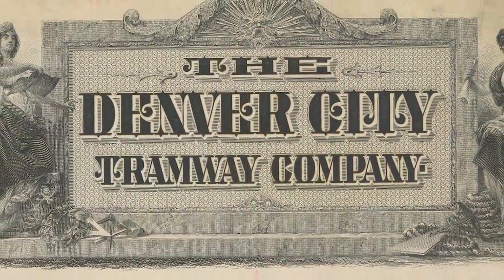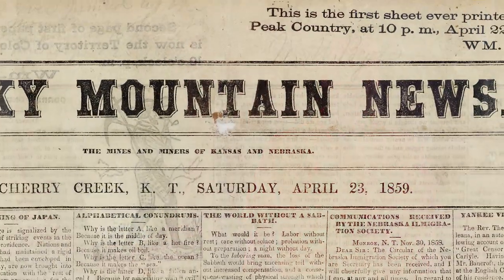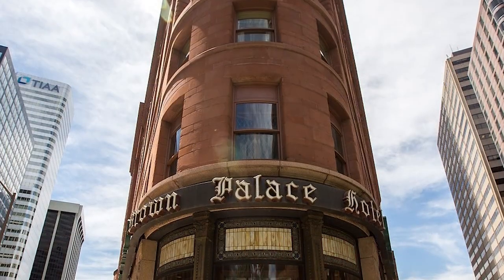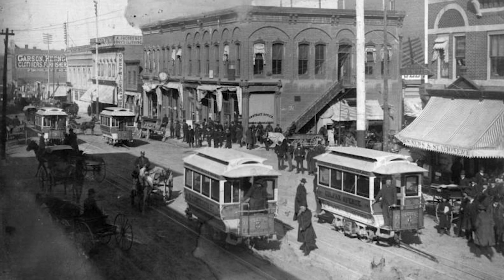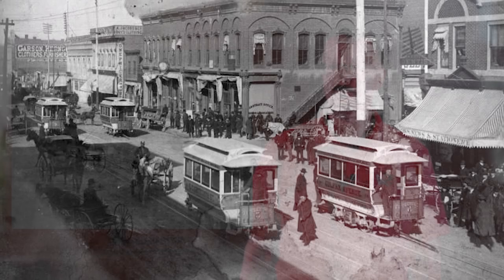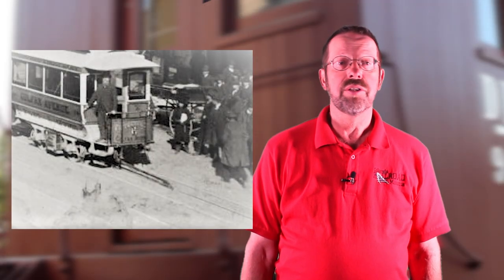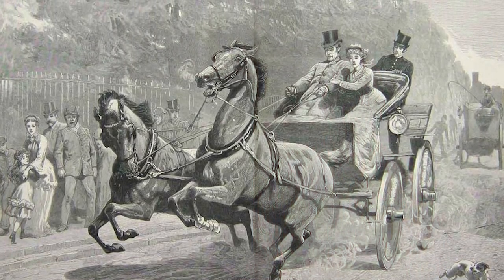Known as the Denver Tramway Company, its leaders included former Colorado governor John Evans and his son William, Rocky Mountain News owner William Byers, and local developer Henry Brown. In 1886, the company launched electric streetcars on 15th Street, but the line lasted less than a year before being removed. This early technology, which used an electrified third rail, occasionally shocked people and horses when it got wet.